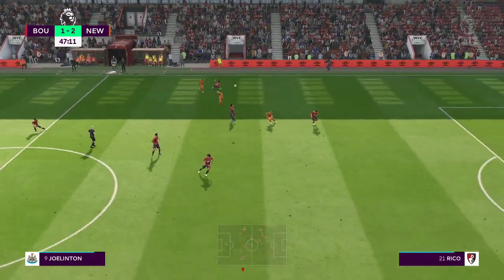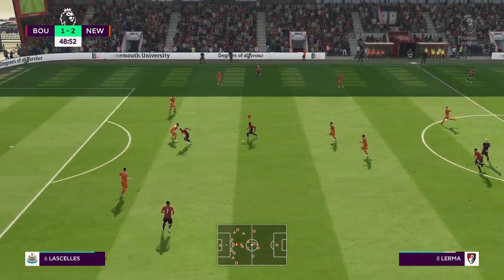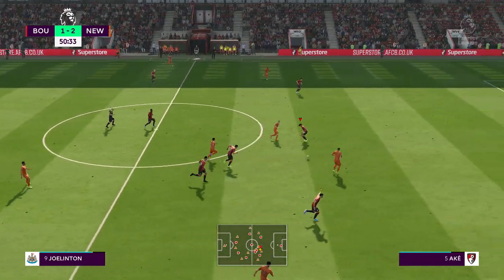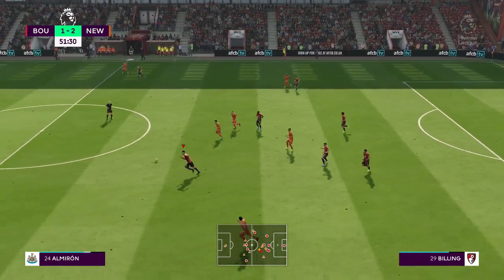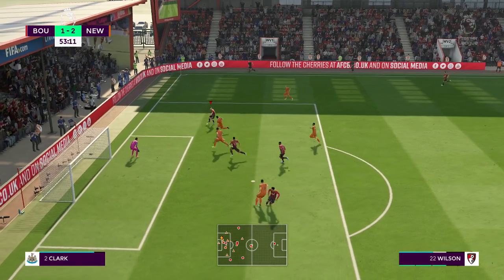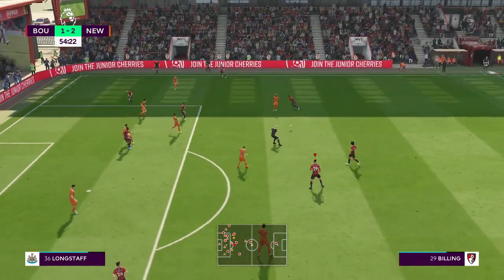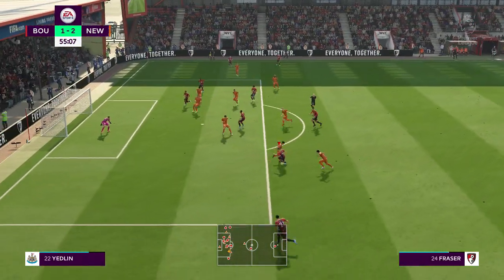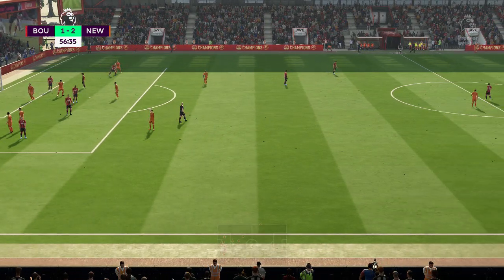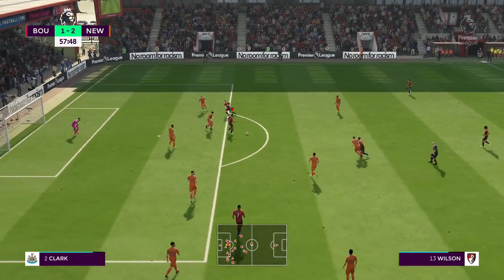They've lost the ball. Saw the pass coming and got there first. Joe Linton — strong tackle. It's King. Here's Wilson — taking off. Can finish it off! That was a puff-out-your-cheeks moment — phew, got away with it. Nathan Ake. That'll be a throw. They're going to take off the forward — forwards, as often is the case, being substituted. One goal. He might have thought with the time left he might get more, but he's happy to get the one, I'm sure.